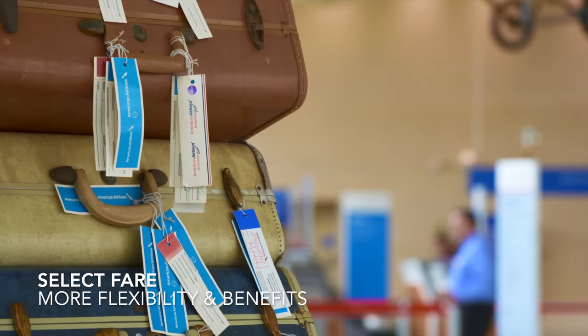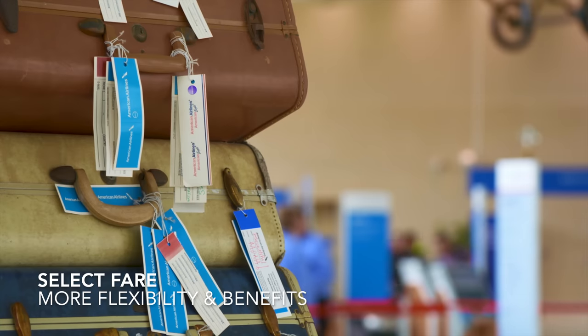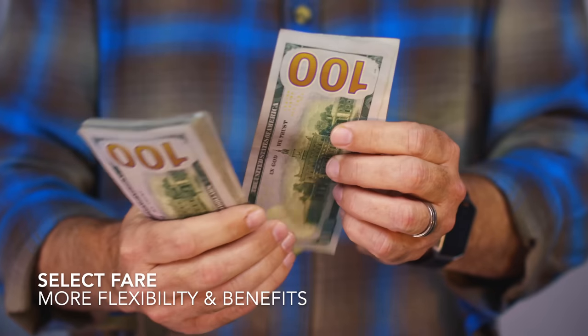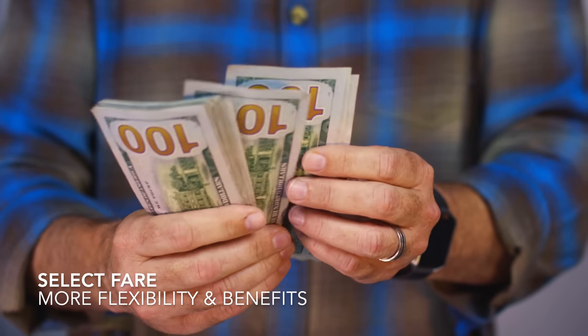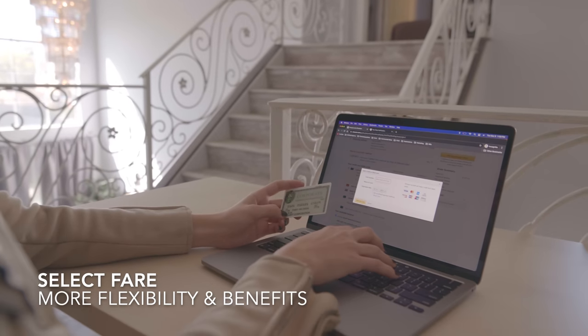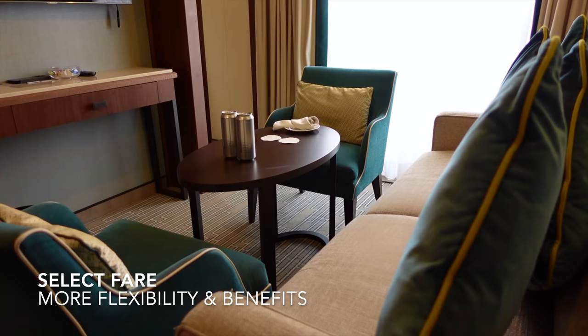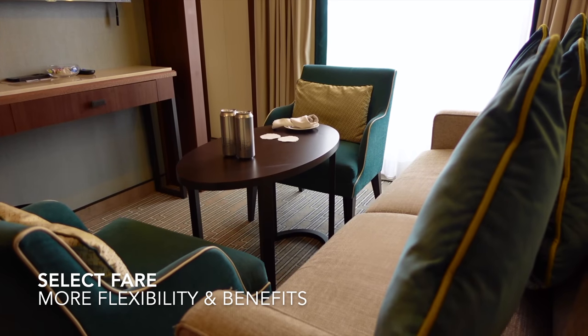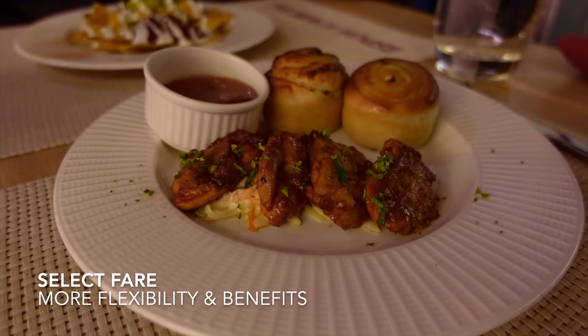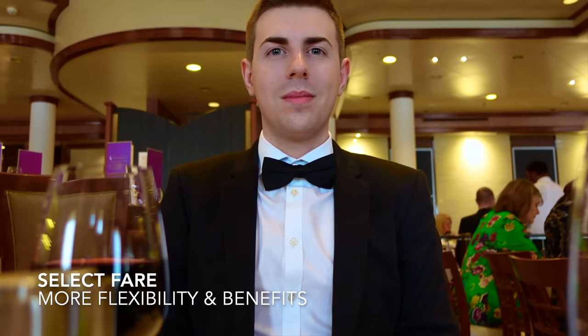If you'd like a little bit more security and assurance that your holiday will be without issue, you may want to consider the select fare. The select fare is the most expensive rate with P&O Cruises, and allows you to choose your cabin at the time of booking, which can be altered at a later date if you've changed your mind. You'll also be first in line for priority cabin upgrades, as well as priority for dining preferences such as seating time and table size.